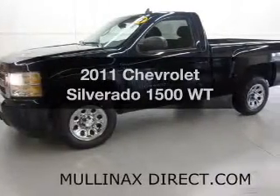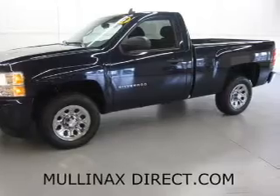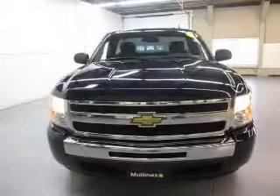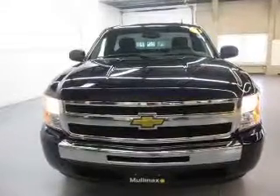Presenting the 2011 Chevrolet Silverado 1500 — this is the set of wheels you've been looking for. The powertrain includes rear-wheel drive with a reliable six-cylinder engine, connected to a smooth-shifting automatic transmission.